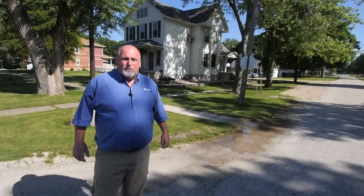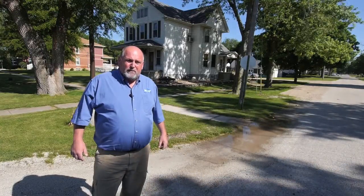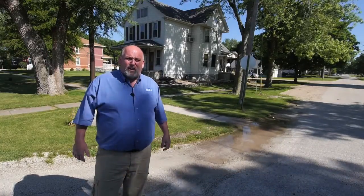Howdy! My name is Bud Mason. I'm with the Real Community Assistance Partnership. We're here today to discuss collection systems.